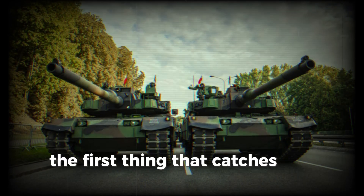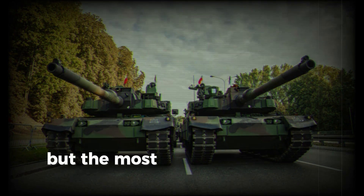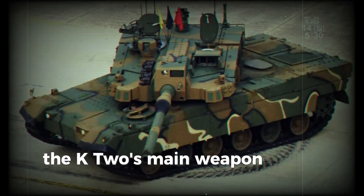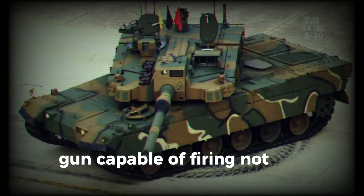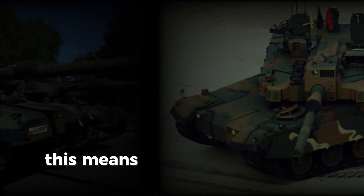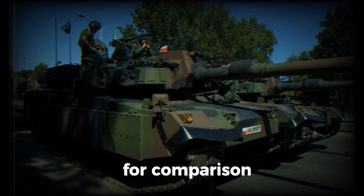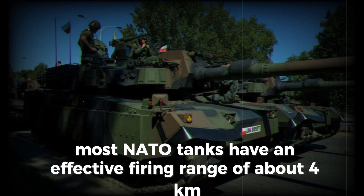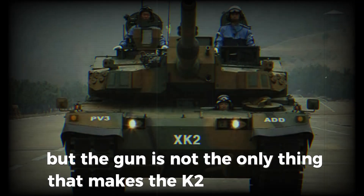The first thing that catches your eye is its appearance — it looks powerful and aggressive. But the most important features are hidden inside. The K2's main weapon is a 120mm smoothbore gun capable of firing not only standard shells but also guided missiles. This means it can destroy targets at a distance of up to 8 km. For comparison, most NATO tanks have an effective firing range of about 4 km.